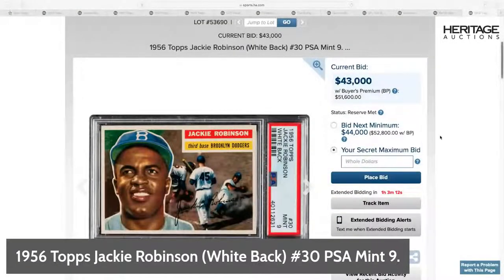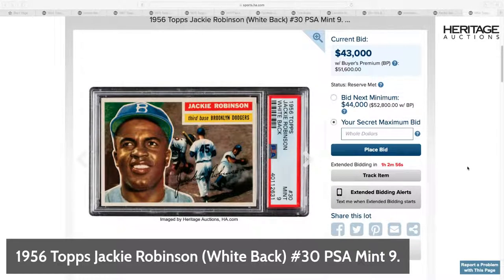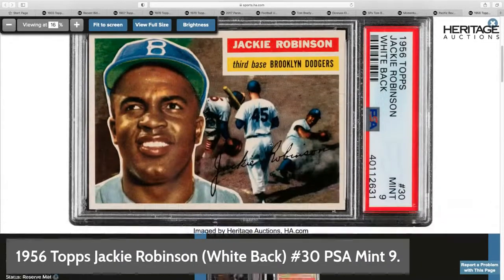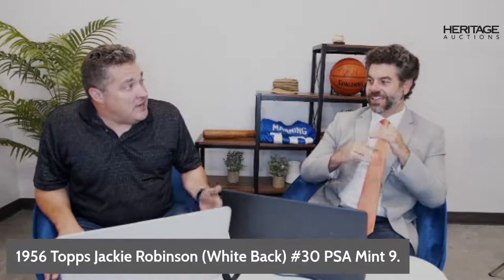The 1956 Topps Jackie Robinson with the white back — which is pretty tough to find — PSA Mint 9, which is almost impossible. There've only been 17 graded to a Mint 9, and there are none higher. Estimate is $60,000, already at $42,000. Jackie Robinson is someone who's seen huge increases across the board. He's probably the most important baseball player in the history of the game — what he went through, the World Series, the Hall of Fame. Unfortunately he passed away young.